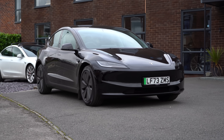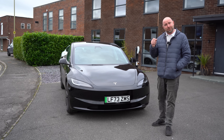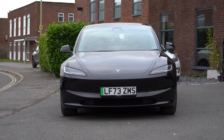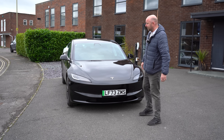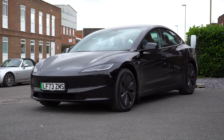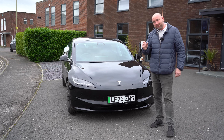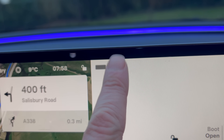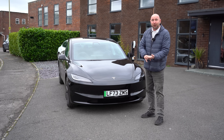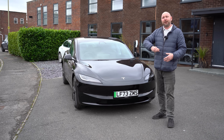Welcome, my name is Richard. This is our Model 3 Highland and today is going to be the first long road trip in it — a really good chance to test real-world range and efficiency. Left home this morning, already been in the car for an hour and 20 minutes, started at 100% state of charge. Already done three stops around town and over to work.